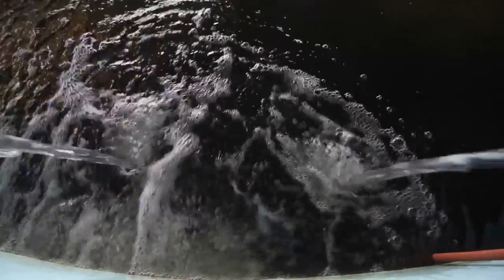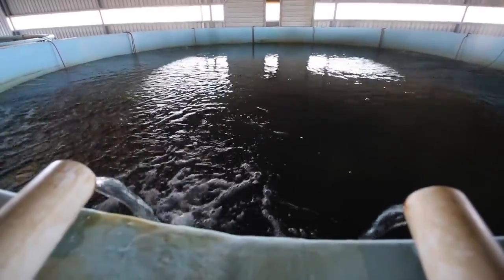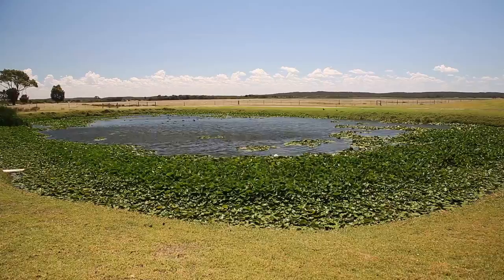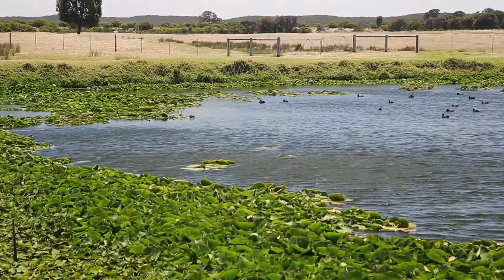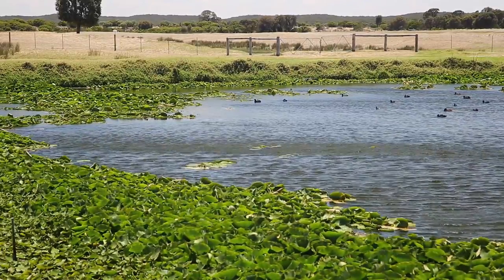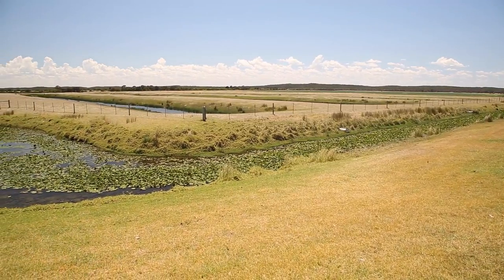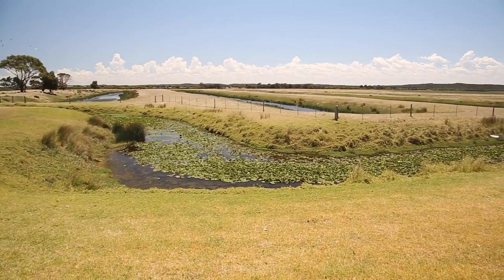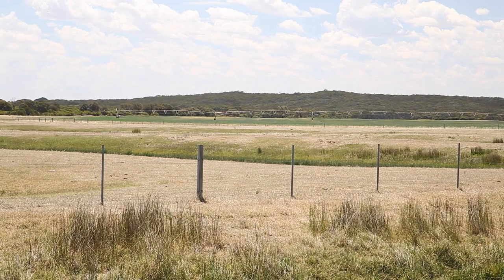That water comes out of the ground at 30.2 degrees. We need 28 degrees to raise a tropical fish, and by the time it's jetted into the tanks, that's perfect. Using the nutrient-rich water that comes out of that farm, we can then accelerate production on the land around us by using that nutrient-rich water for growing pasture for agriculture purposes.